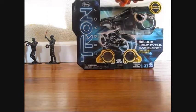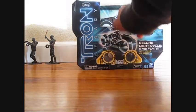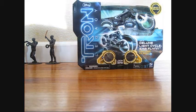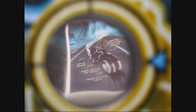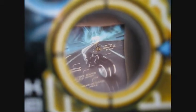Here's the packaging and it has Sam Flynn's Light Cycle, there's the figure with the vehicle. I'm pretty sure it does say functioning air brakes. It has lights and sounds for the engine and then nice lights that come out.